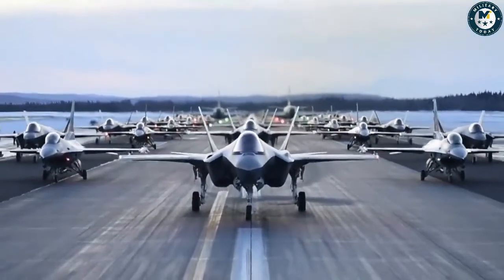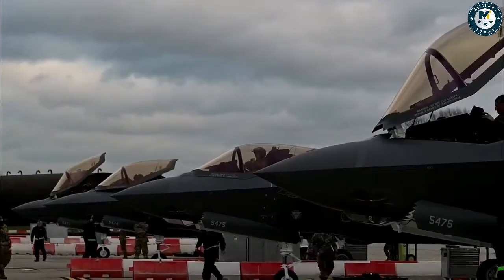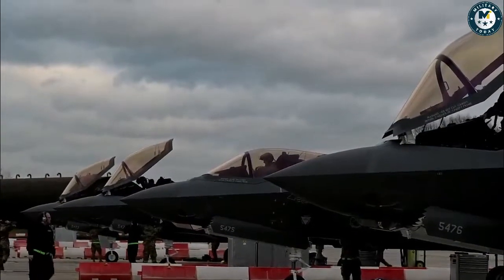F-35s head out for a key test. The U.S. Air Force has deployed almost 20 F-35A Lightning II stealth fighter jets in the Indo-Pacific to test what is probably one of the most important capabilities in the event of a conflict with China.